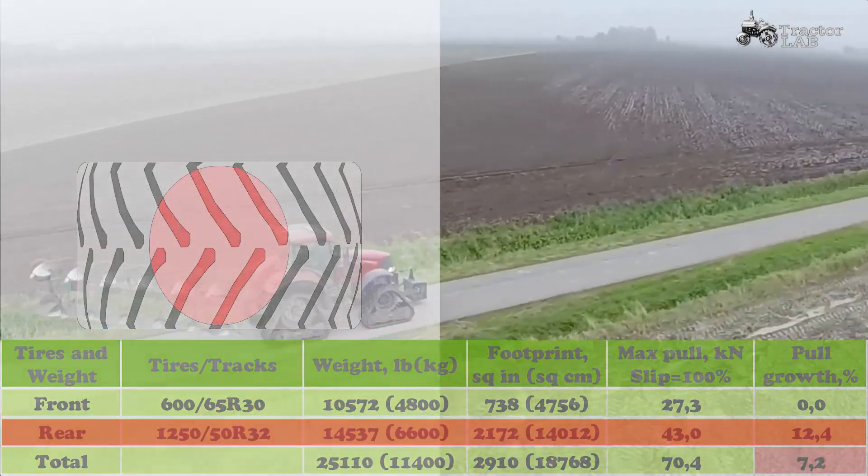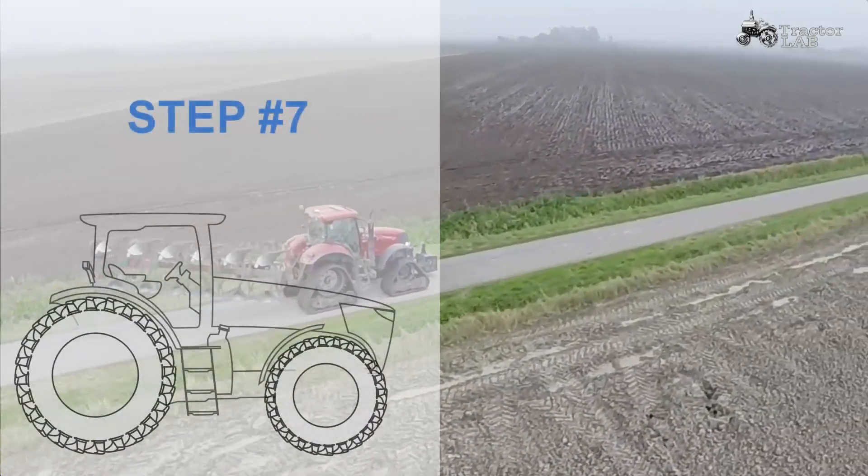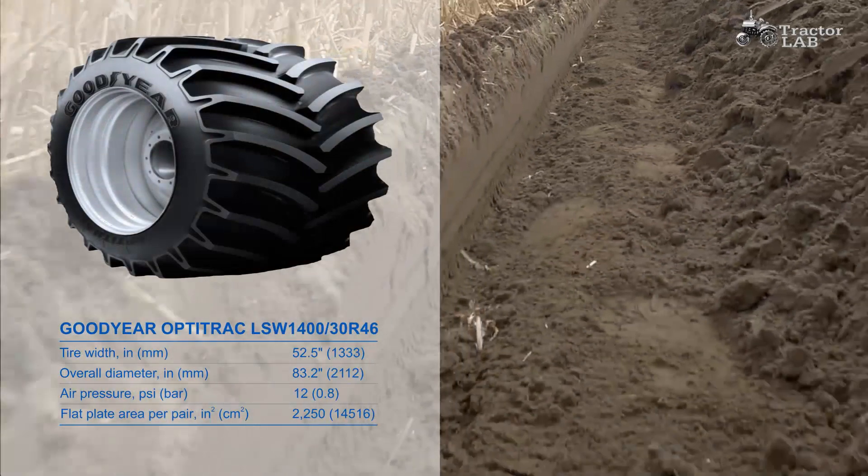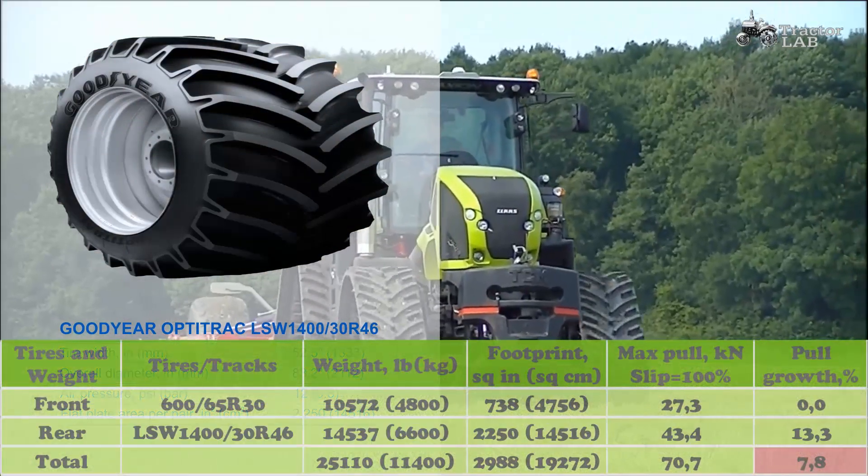Know your fields, their drainage, and potential for compaction. Use this information to talk with sales reps and decide what will be the best option for your whole farm — tires or tracks.